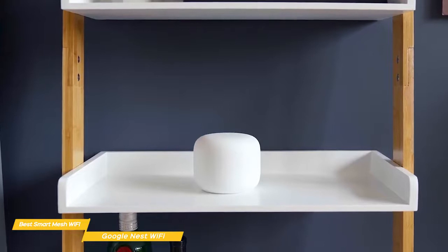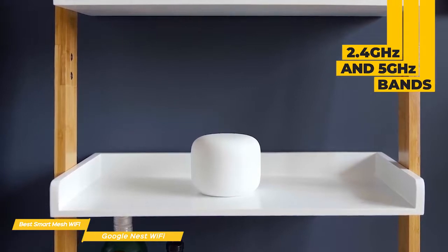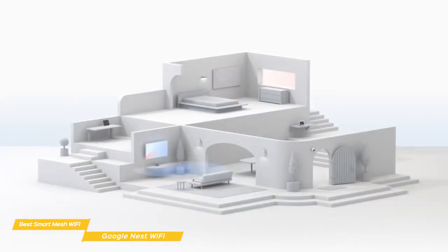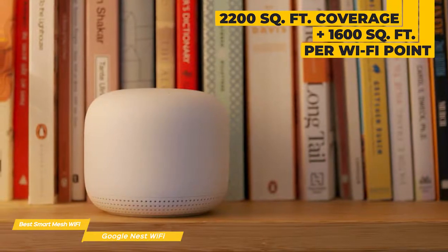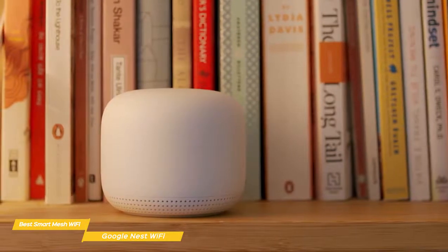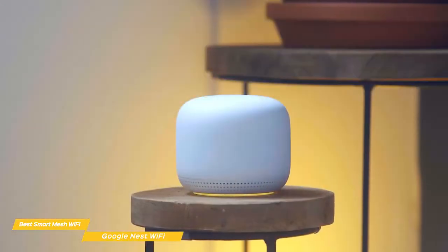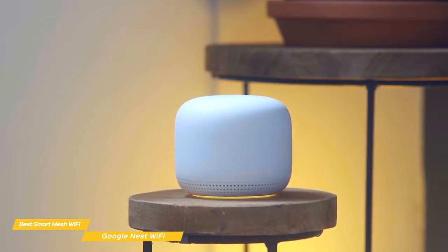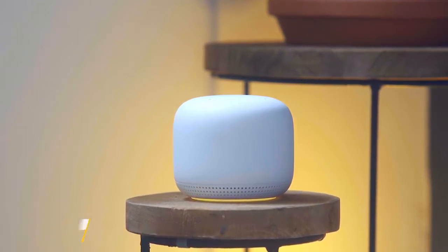The Nest Wi-Fi mesh system blankets your home with sufficient coverage of the 2.4GHz and 5GHz bands, and where you may have experienced great throughput close to your old router, this mesh system will let you get great speed in outlying areas that were once Wi-Fi dead zones. On its own, the router delivers upwards of 2,200 square feet of coverage, while each Wi-Fi point adds another 1,600 square feet. While it doesn't come with the ports of a traditional router and may not be ideal for a small home or apartment, it does offer a perfect smart home device, fast internet speeds, and a very good overall user experience at a reasonable price.